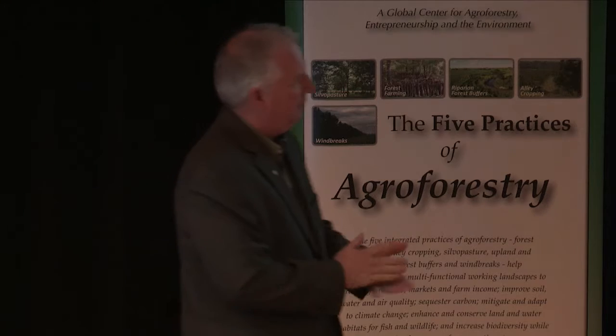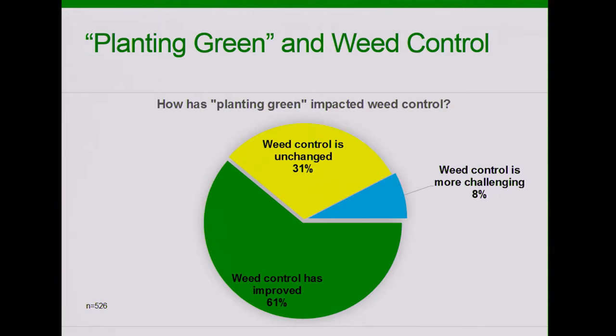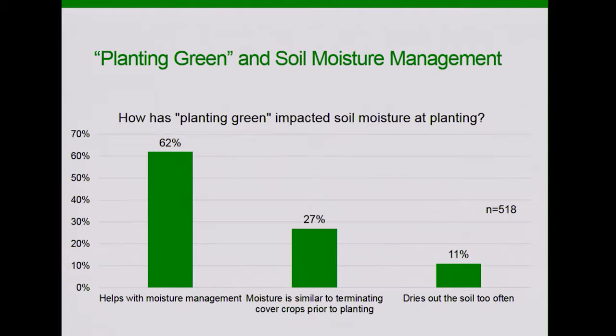On weed control: 61% said that when they do this planting green — letting the cover crop grow longer and produce more biomass — they're getting better weed control. You can imagine that four-foot-tall cereal rye is much more suppressive of weeds than four-inch-tall cereal rye. About 31% said weed control was unchanged. Eight percent said it was a little more challenging. But overall, most are finding a net benefit.